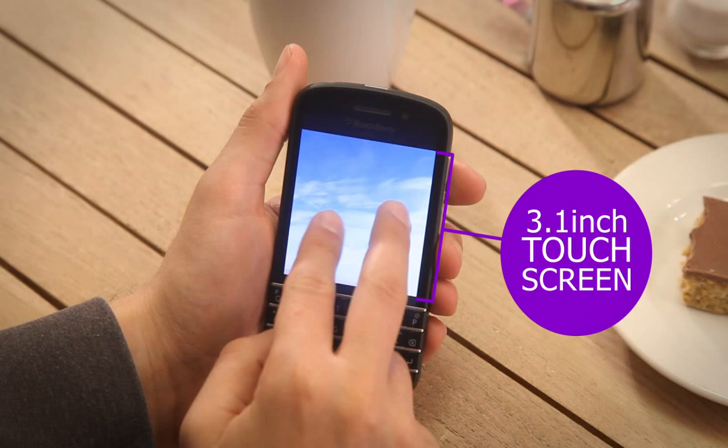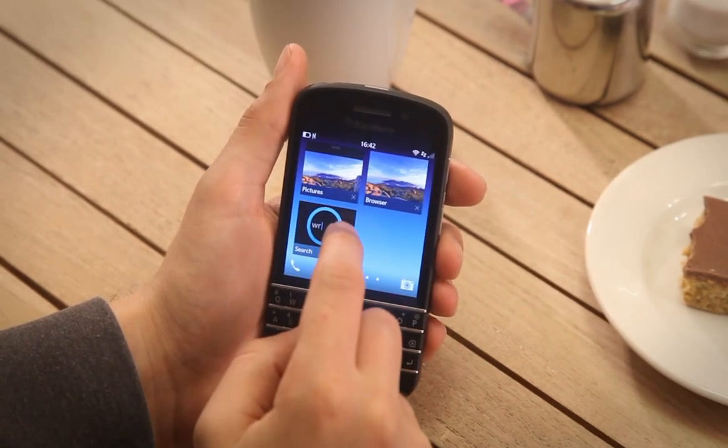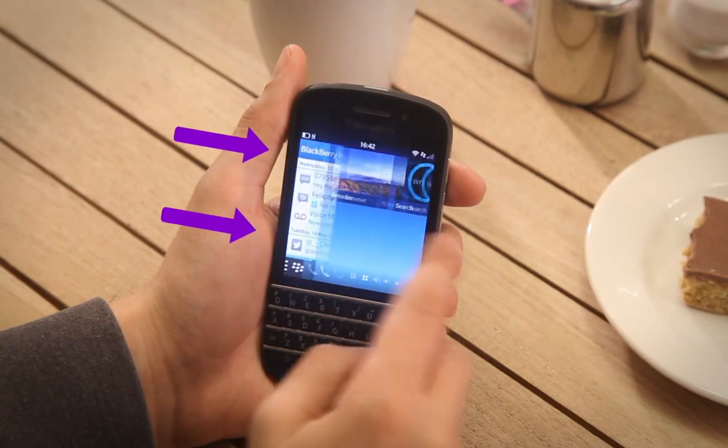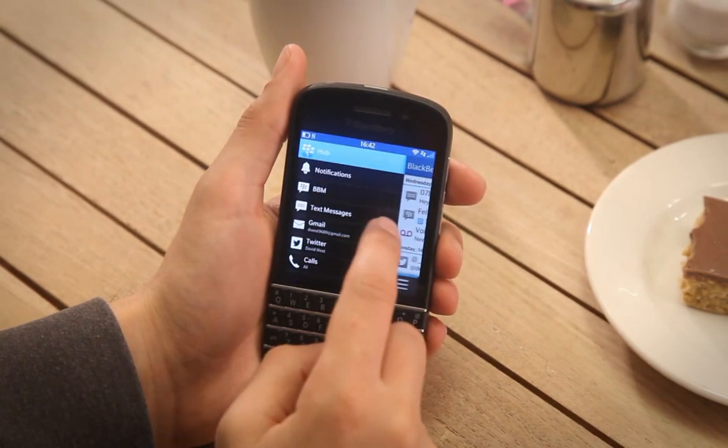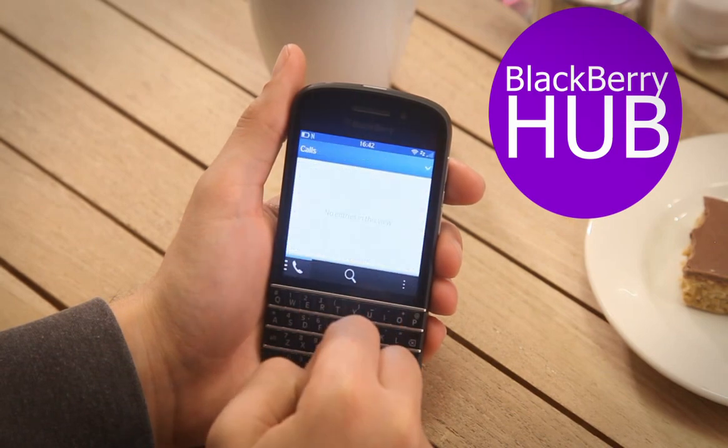With a responsive 3.1-inch touchscreen, the Q10 even lets you combine texting with hand gestures using the new BlackBerry Flow system. Swipe anywhere to access your latest social updates in the BlackBerry Hub, send videos to friends with BBM Video or make a call with ease.